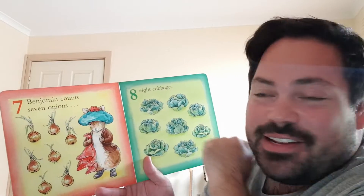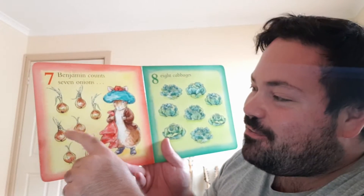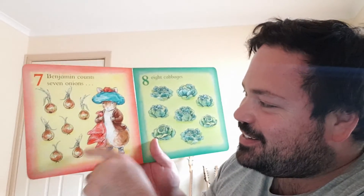Benjamin counts seven onions. One, two, three, four, five, six, seven. That's Benjamin.